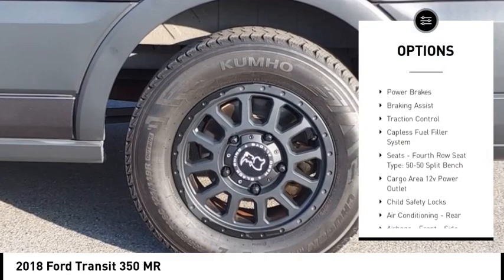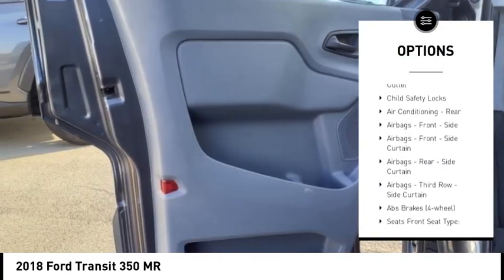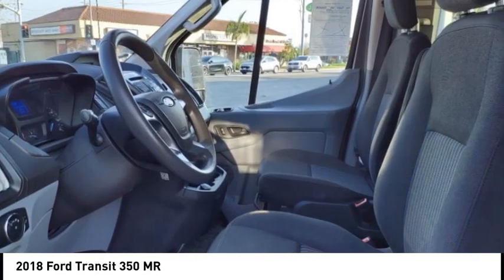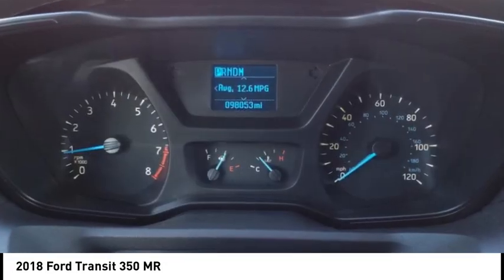Stability control, roll stability control, auxiliary transmission fluid cooler, power brakes, braking assist, traction control, capless fuel filler system, seats, fourth row seat type: 50-50 split bench, cargo area 12-volt power outlet, child safety locks.